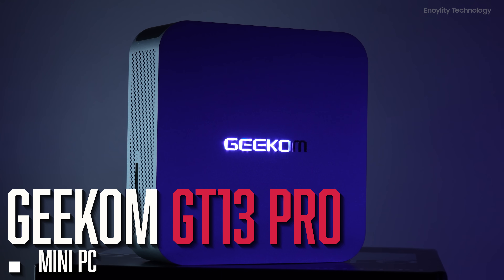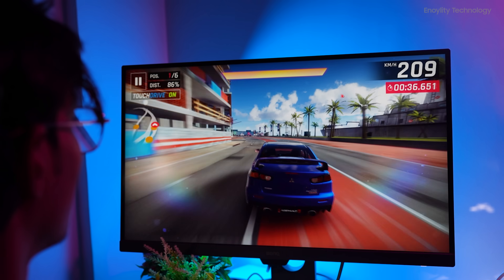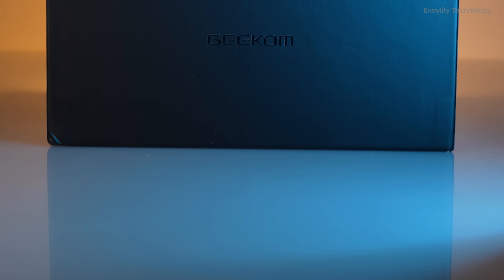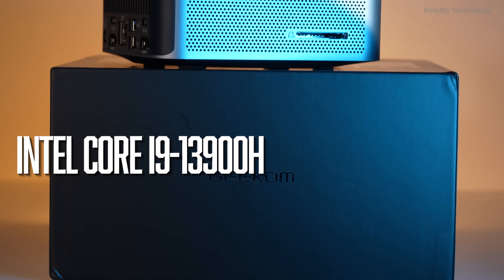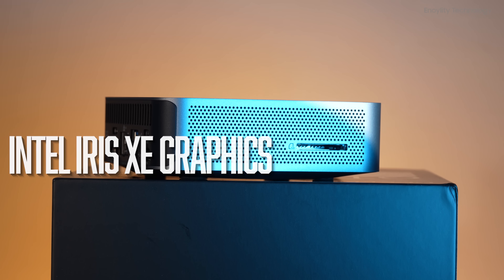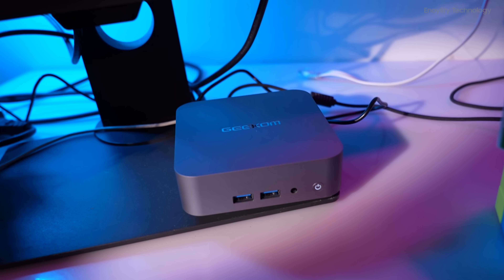The Geekom GT13 Pro Mini PC is a powerhouse of performance and versatility designed to meet the needs of gamers, content creators, and professionals. With its 13th Gen Intel Core i9-13900H processor and Intel Iris Xe graphics, this mini PC promises to deliver an exceptional computing experience.